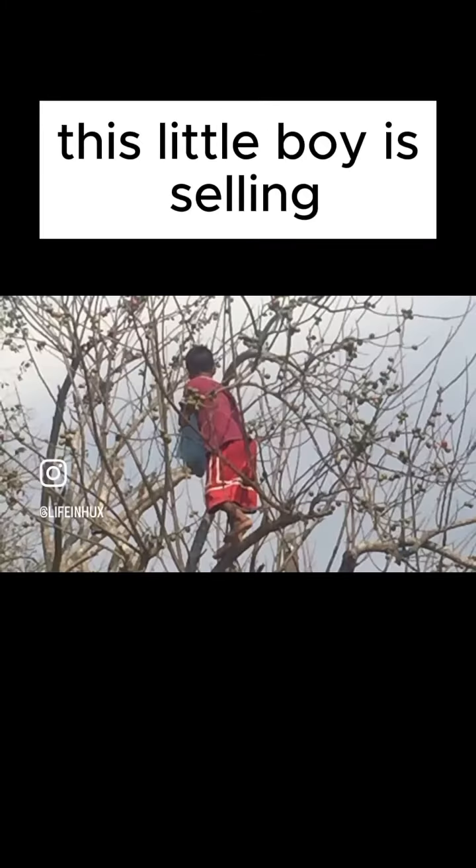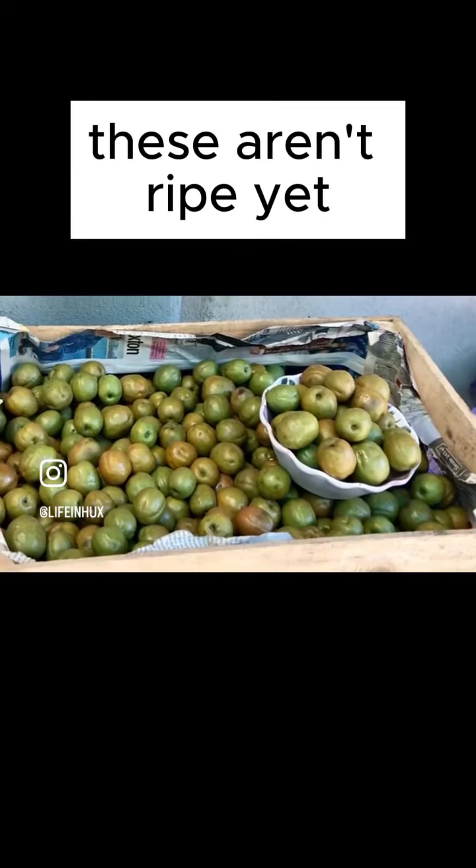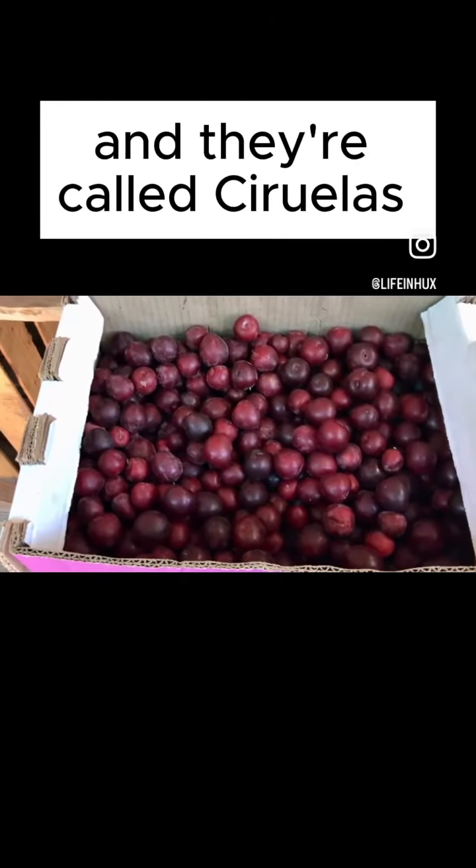This little boy is selling plums on the side of the road — he's harvesting. These aren't ripe yet; you eat them with chili powder. Here are the ripe ones and they're called Ceruelas.